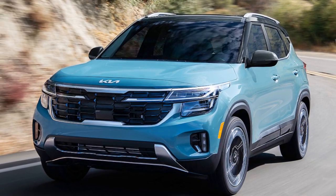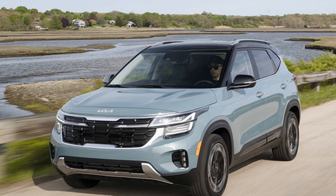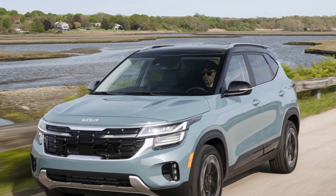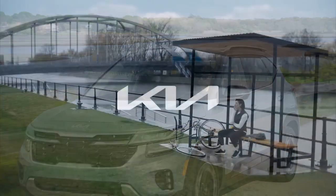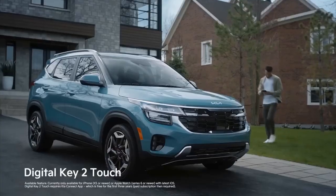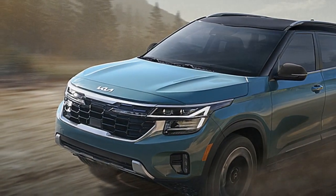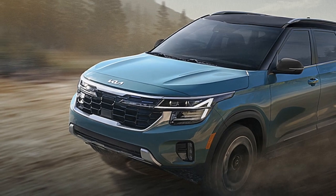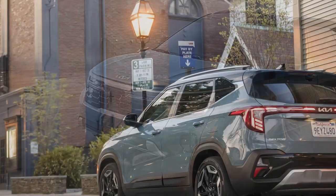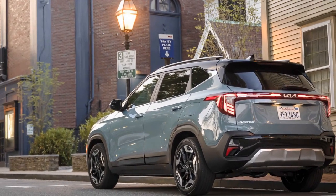Handling and Ride Quality. The Seltos' handling characteristics strike a balance between comfort and sportiness. The suspension system is typically tuned to provide a composed and comfortable ride, absorbing road imperfections effectively. While some models might have slightly stiffer suspension settings, the trade-off is often improved cornering stability and a more connected feel to the road. One of the standout features of the 2024 Seltos is its available all-wheel drive system.